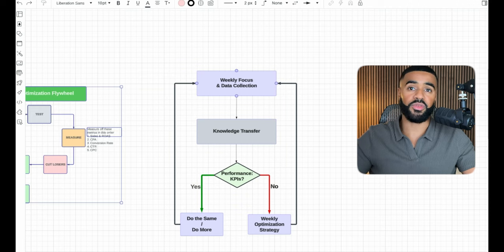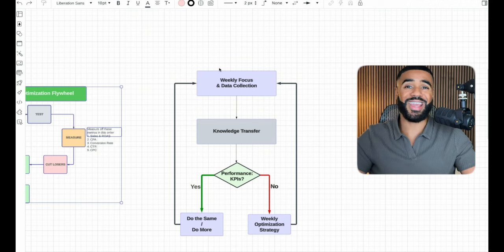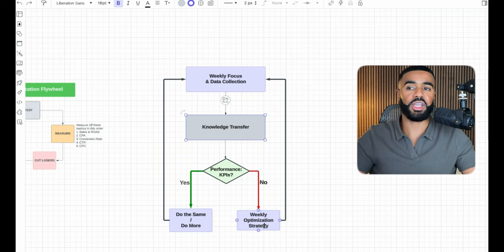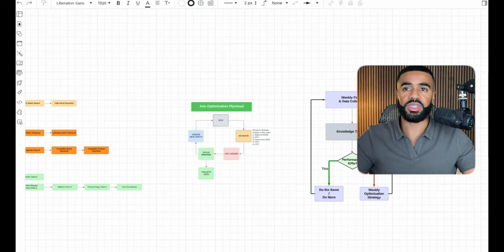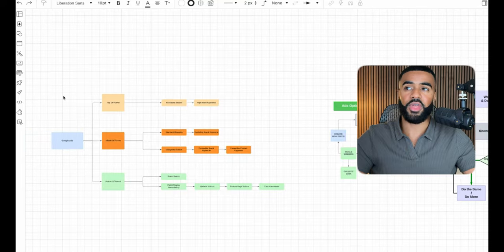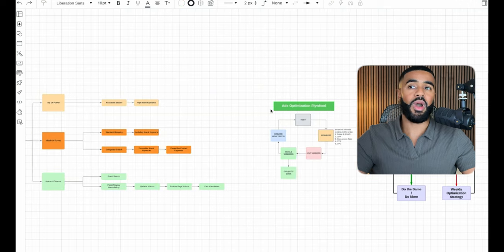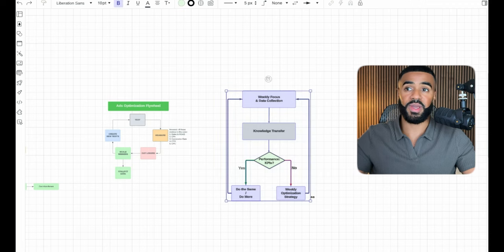Every single week at the start of the week, we review all data and insights — looking at the past seven days of performance, comparing it to the previous seven days to track week-over-week progress, and then determining the action plan for the week. We look across every campaign: are we hitting our KPIs? If not, we outline a specific optimization strategy based on which KPIs are off. If things are performing, we look to do more of the same — increasing budgets or letting things run as is.